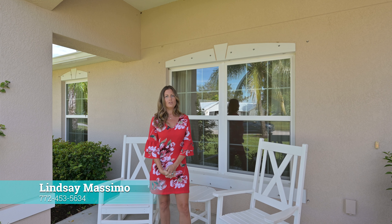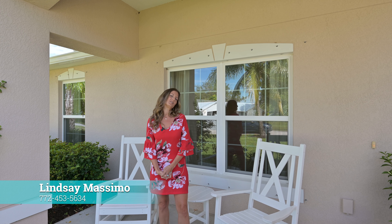This is a concrete block home built in 2019. It features four bedrooms, three baths, two-car garage. Let's go take a look.